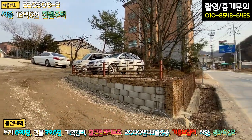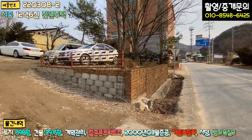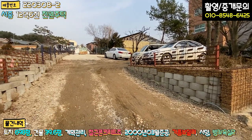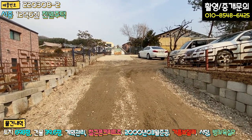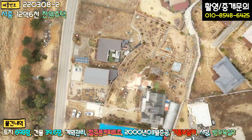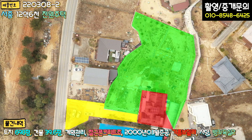본 매물 우측에 아스콘 포장된 2차선 도로에서 바로 진입이 가능합니다. 본 토지 전체 필지 구성을 말씀드리면, 진입로 도로 부분은 단독 소유이고, 우측 답으로 된 부분은 주차장으로 쓰고 계십니다. 대문을 열고 들어가시면 주택 부지 대지가 한 필지 있고, 약 500평이 넘는 부지가 전(田)으로 되어 있습니다.